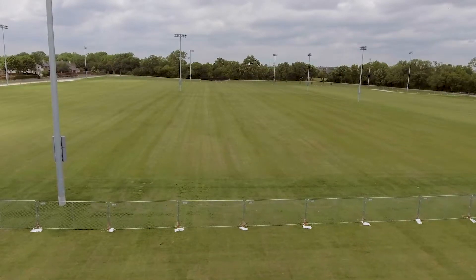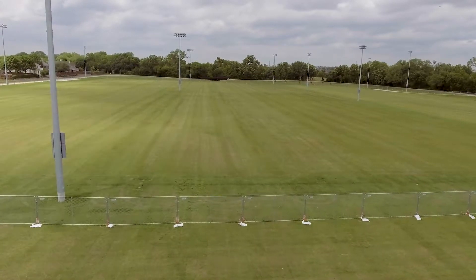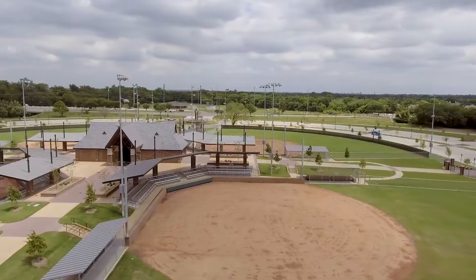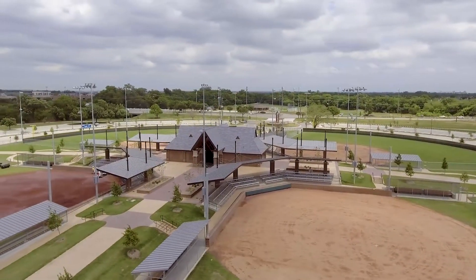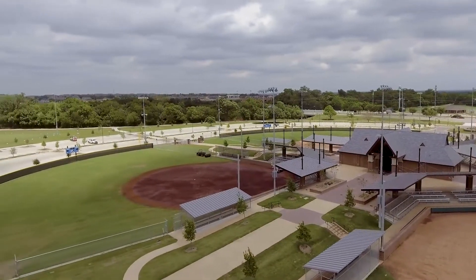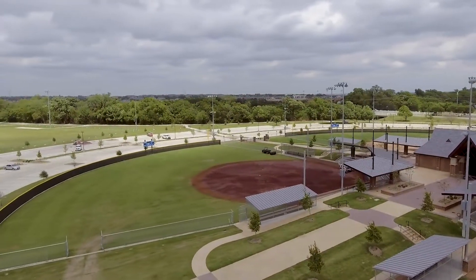The areas of the park that are not open and will not open until the middle of August are the game fields and practice fields. The athletic fields still have some work to be done — we're still currently growing the fields in, so we do ask the community's patience and to stay off of these fields. We will have a grand opening for the opening of the athletic fields again in mid-August.